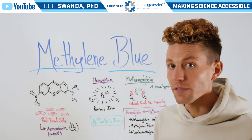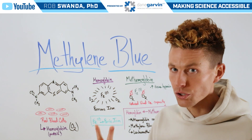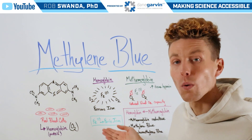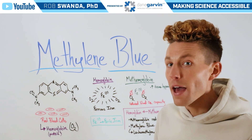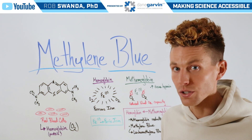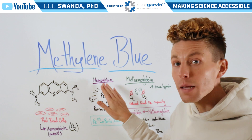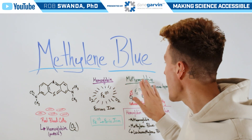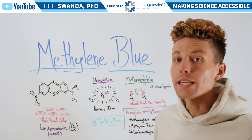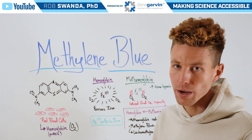Iron is in a specific state — the ferrous iron form, or Fe2. But iron can also exist as Fe3, or ferric iron. Fe3 is not able to bind oxygen, so if Fe3 is present in this structure, hemoglobin turns into methemoglobin. Without the ability to bind to oxygen, we see increased tissue hypoxia and decreased oxygen moving throughout the body.